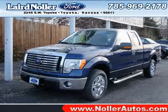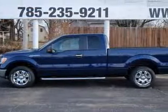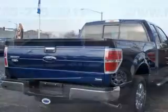We are proud to present this excellent new 2010 Ford F-150. This F-150 has a 5.4L V-8 engine and an automatic transmission.